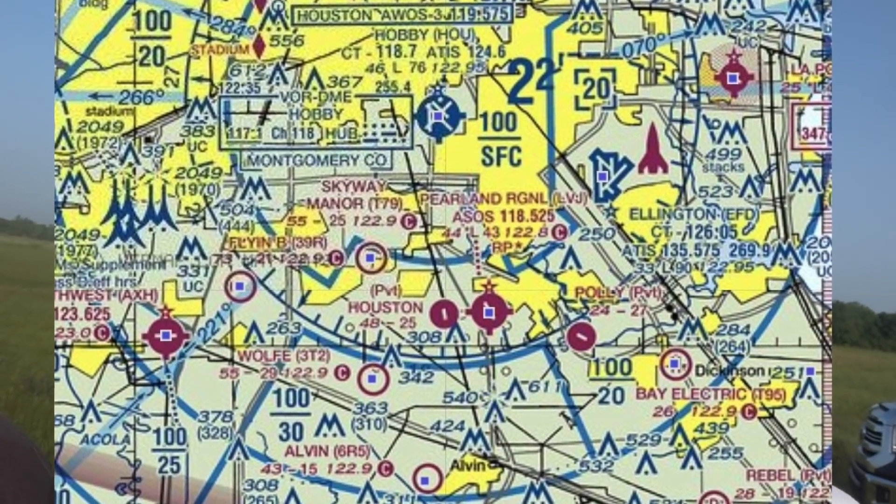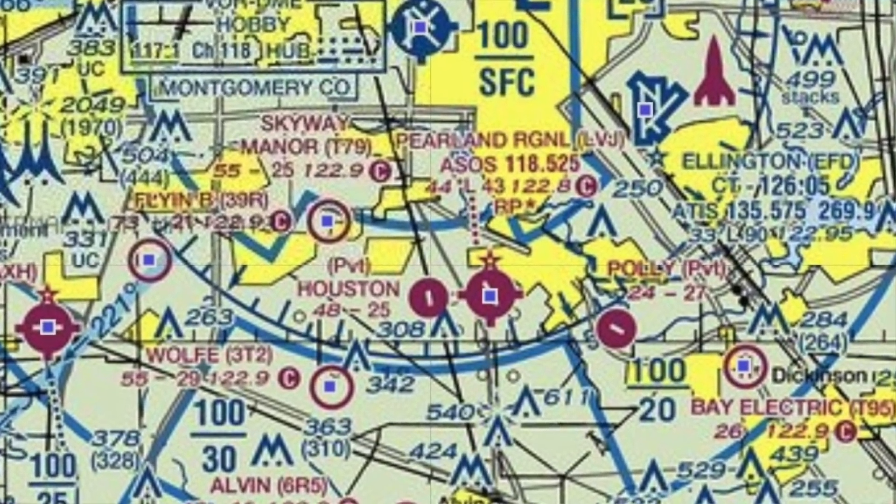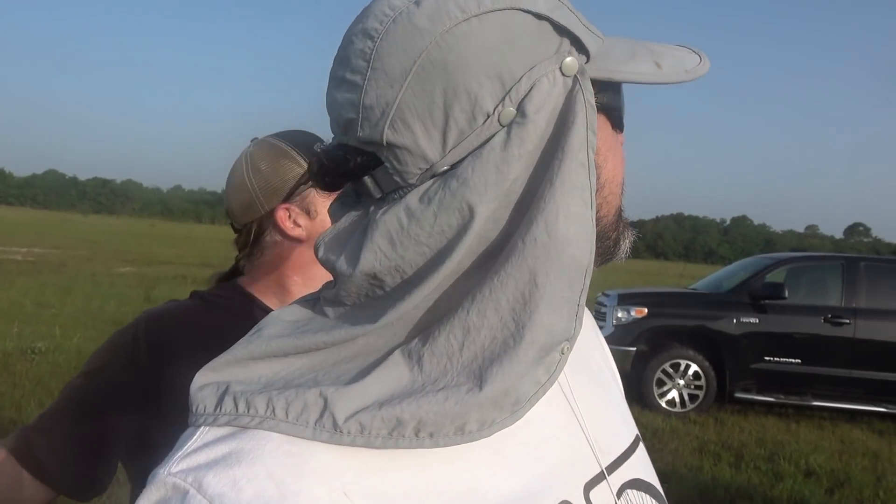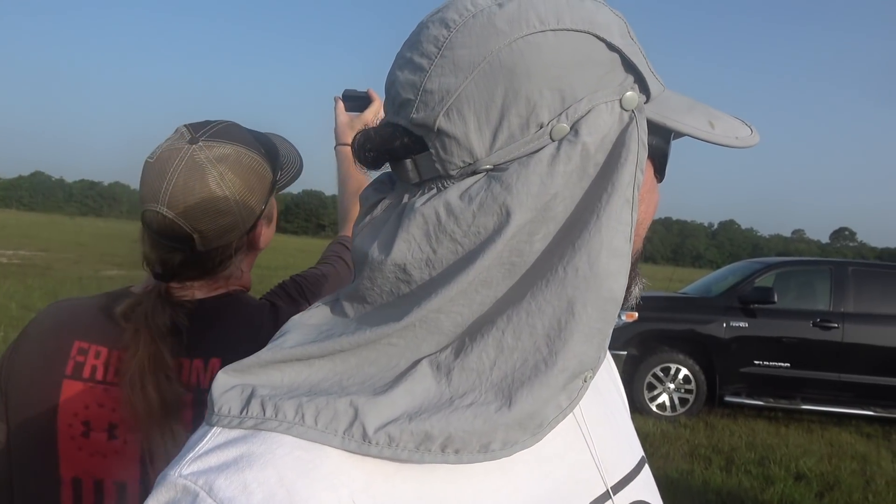We're at the Pearland Airport, just south, just a few miles from surface Houston Class B airspace. There's a 2,000-foot shelf over the top of us. I've got a student out here about to take his first flight. He said I could post it if it looks good. It's a great airport with a lot of traffic — beautiful morning for flying. We've got some good wind picking up; it's going to be very nice, and Brian's getting geared up and psyched up.